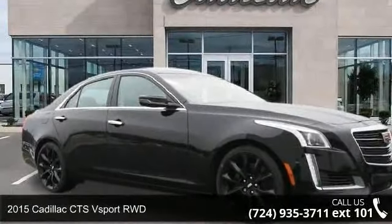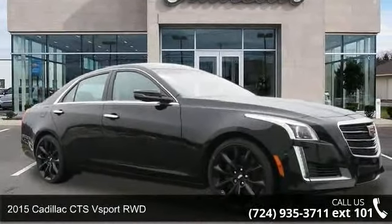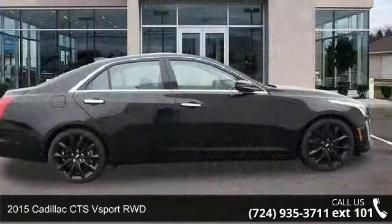Check out this 2015 Cadillac CTS. If you are looking for a first-class ride, you have found it.